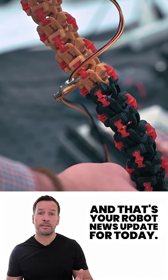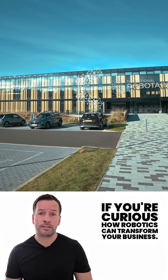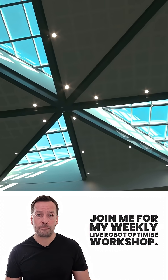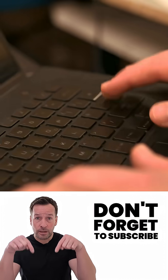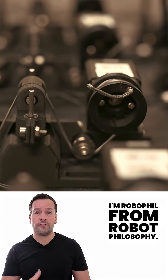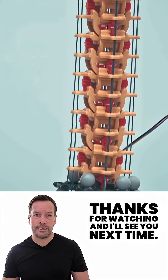And that's your robot news update for today. If you're curious how robotics can transform your business, join me for my weekly live robot-optimized workshop — it's packed with insights, trends and practical tips. Don't forget to subscribe to stay in the loop. I'm RoboPhil from Robot Philosophy, thanks for watching and I'll see you next time.